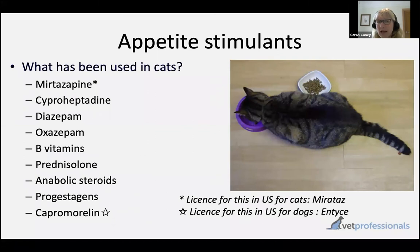So the next step is to consider appetite stimulants, which certainly can be useful in improving voluntary food intake. There's quite a long list of appetite stimulating agents that have been used in cats. I'm going to talk specifically about mirtazapine and cyproheptadine to start with. At the moment there's nothing licensed in the UK for appetite support, but in the United States, a transdermal mirtazapine is licensed as Mirataz. Also for dogs, capromorelin is licensed under the trade name Entice for appetite support of dogs.